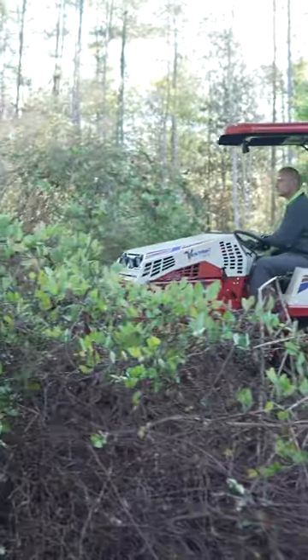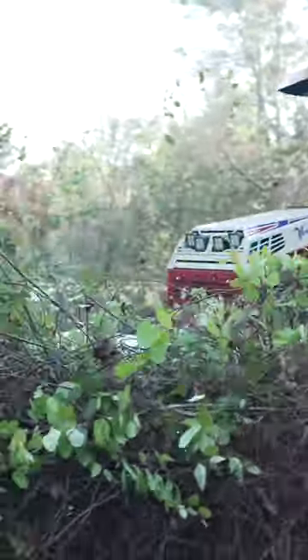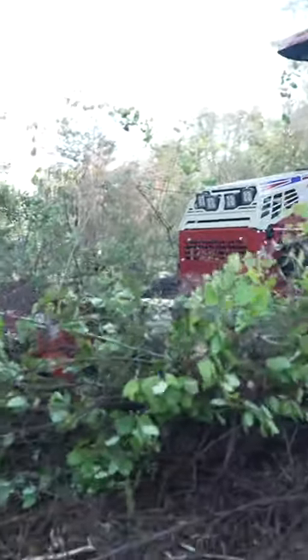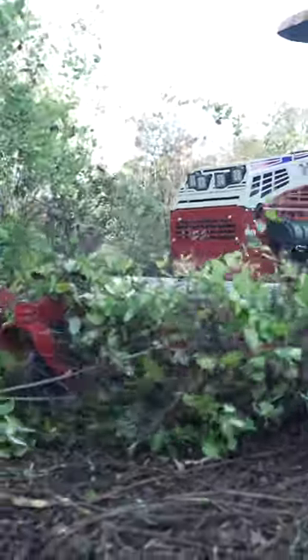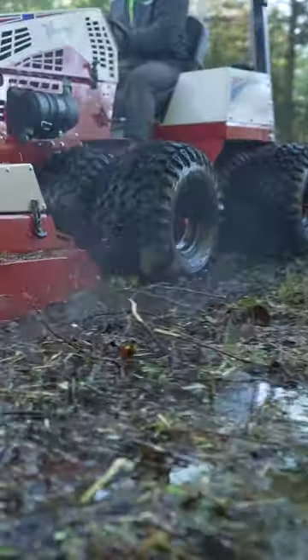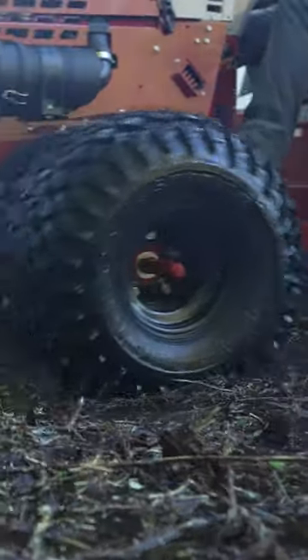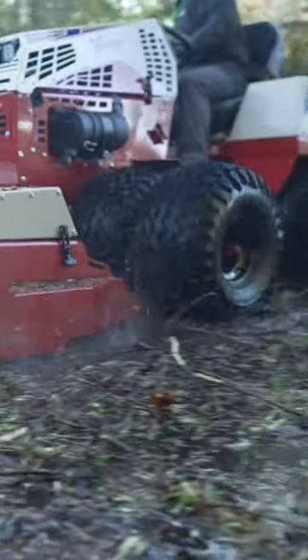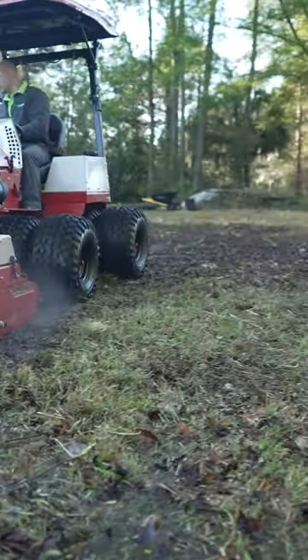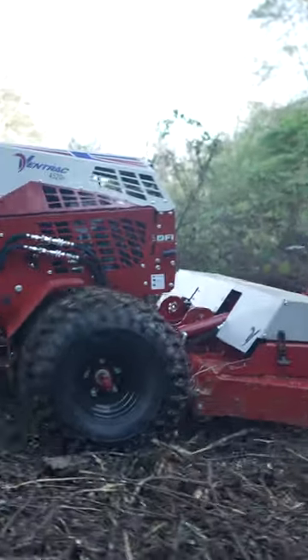These ground conditions, I've been in similar on the Ventrac, so I knew it could handle it, but it's still really neat to see because I've got five years of experience on zero turns. And I know for a fact my zero turn would not have handled this the way that the Ventrac did. It's really neat to see when you're just floating over all this stuff that you knew if you just had two zero turn drive wheels and two casters, you'd have been stuck in 30 seconds. So I think that's really neat.